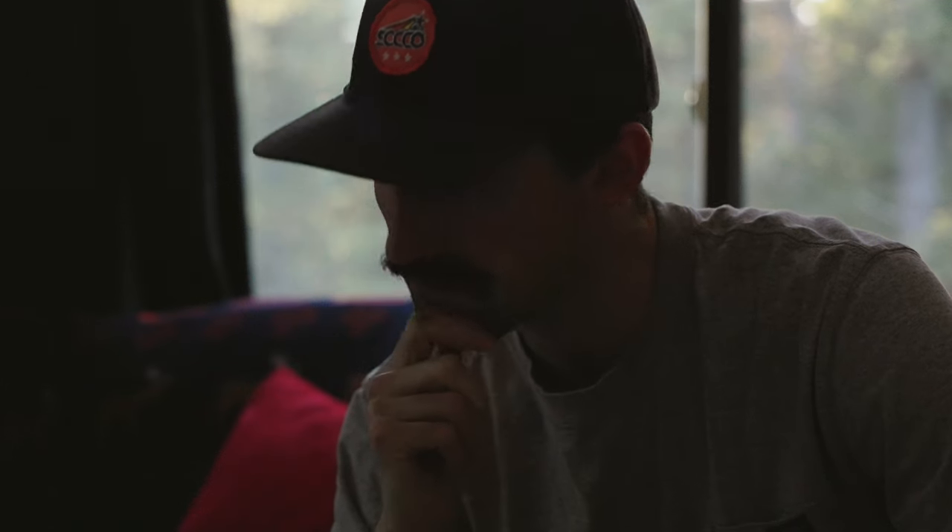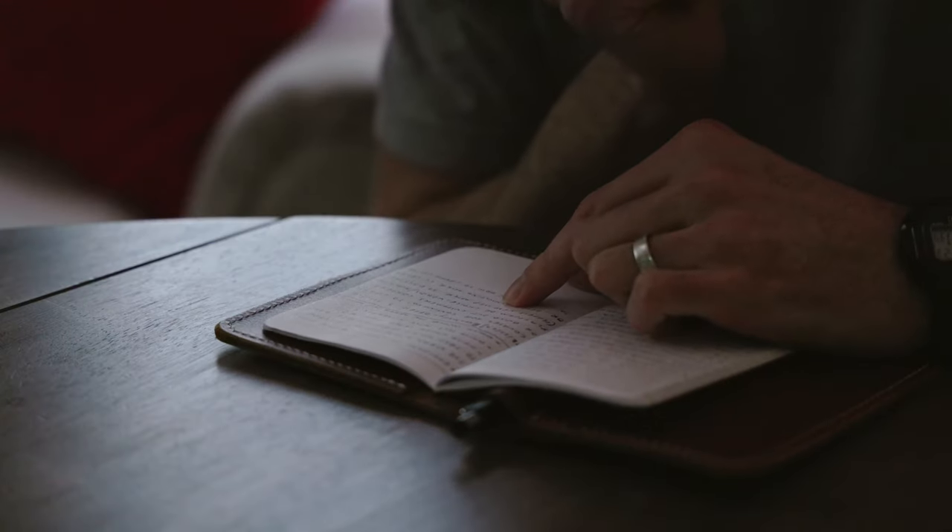Number three is that I document any ideas that come to my head throughout that day or week. Number four is that I review my goals and ideas I have written in the notebook often and add or edit as needed.